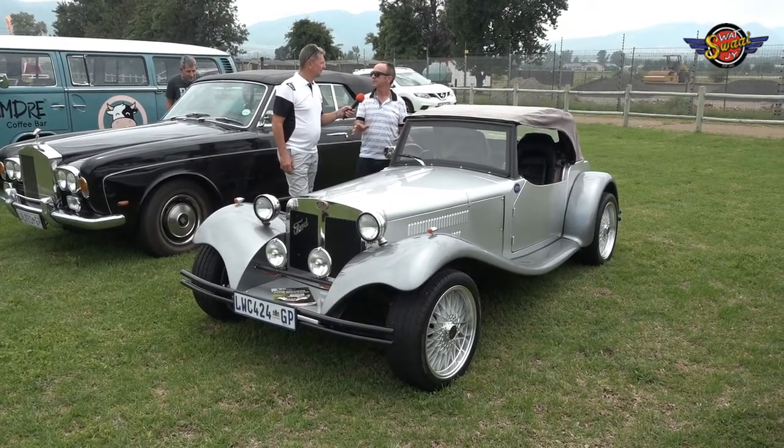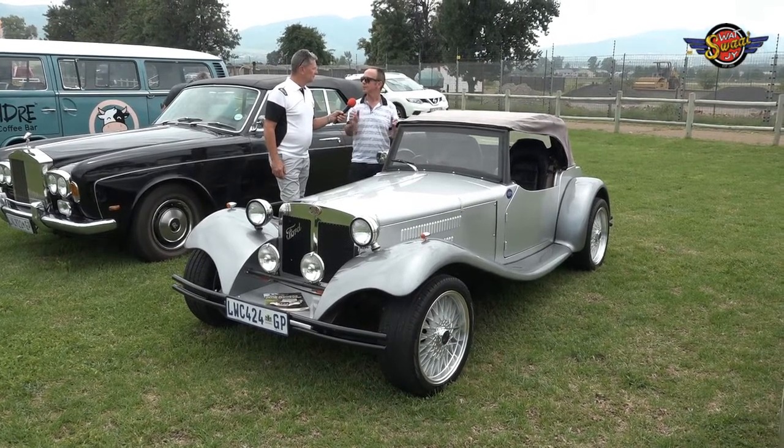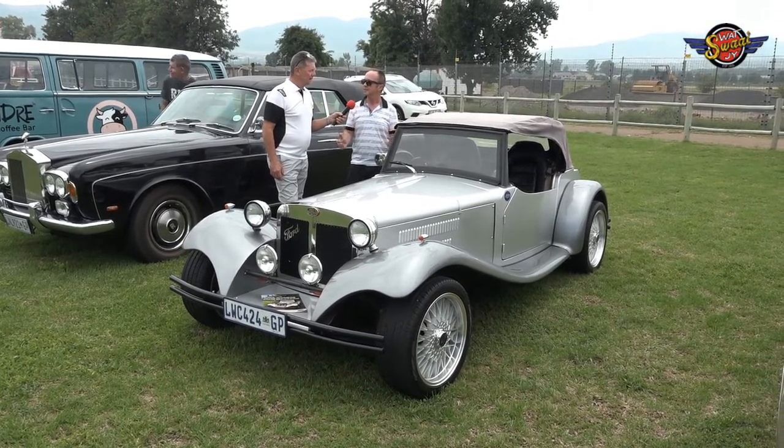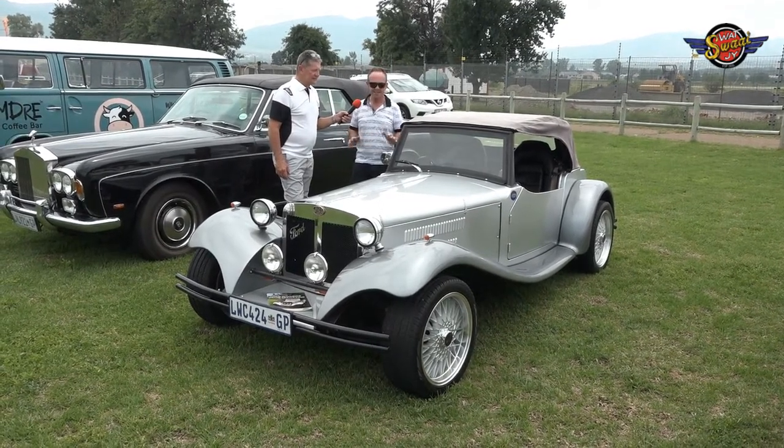I drive this every afternoon - come home from work, put shorts on and go for a drive. Go for coffee, go for a drink. In winter, put warm clothes on. Even with the roof off you drive it. It is such a nice thing.